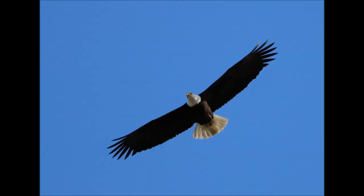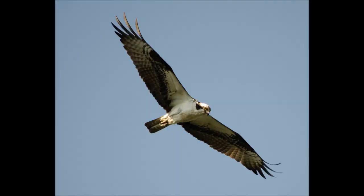You can also note the tail in flight. The tails of bald eagles are solid white on mature adults and mottled brown and white on juveniles. The tails of ospreys are barred, alternating between white and brown.